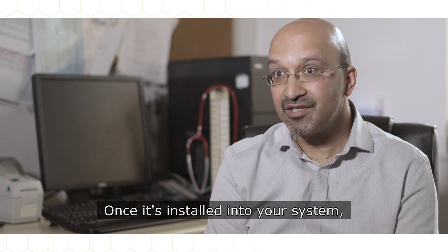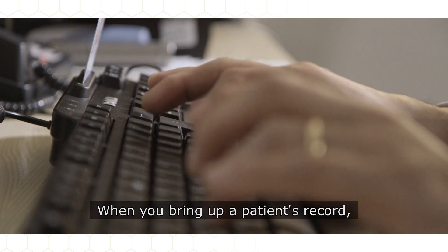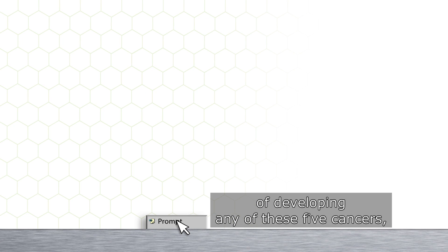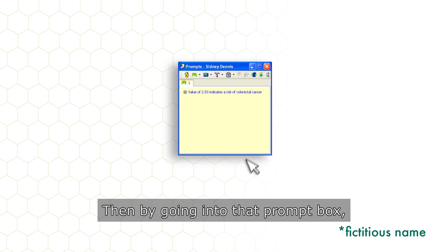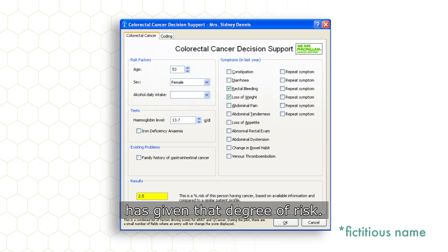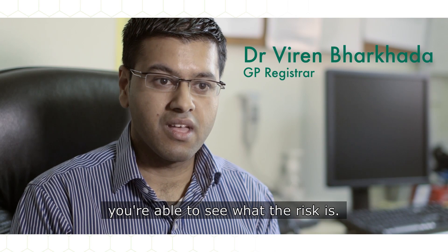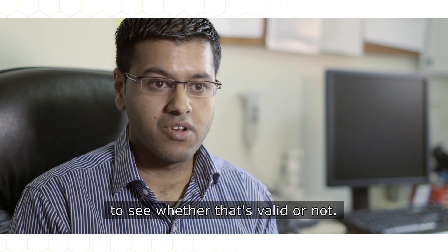Once it's installed into your system, it lives alongside your clinical records. When you bring up a patient's record, if that patient has a greater than 2% risk of developing any of these five cancers, a yellow prompt box will appear. By going into that prompt box, you can see on what basis the system has given that degree of risk. It gives you a percentage score, and according to that percentage score, you're able to see what the risk is. Then you can use your clinical judgment to see whether that's valid or not.